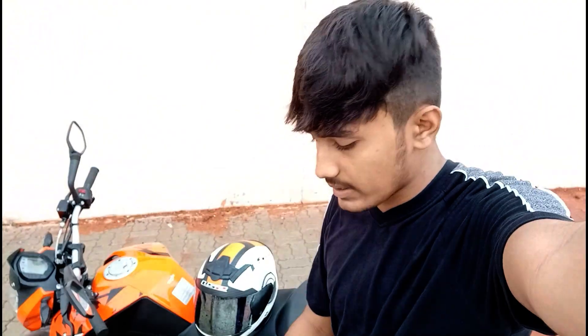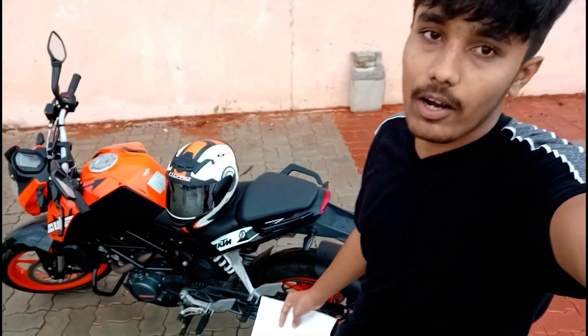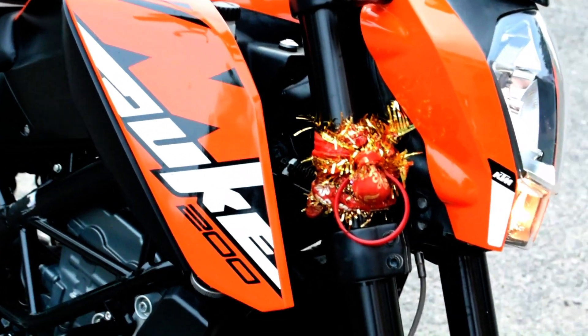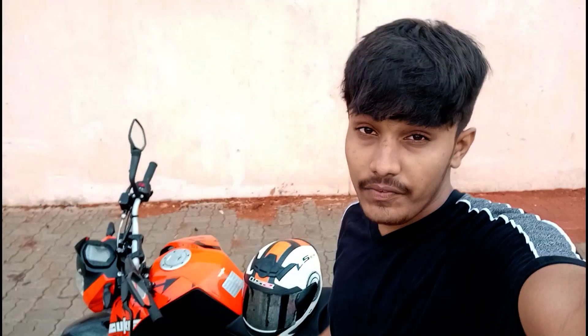The fourth point is the road presence of the KTM. Because of the funky colors and the overall design of the bike, it almost catches everyone's eye. You'll get an awesome public reaction — that's for sure.